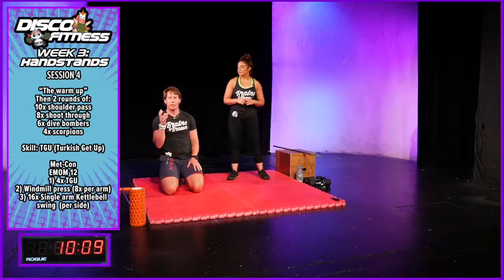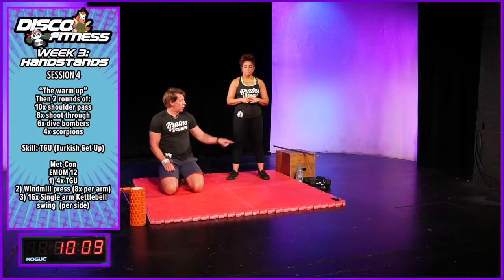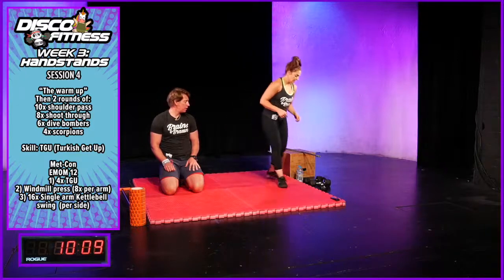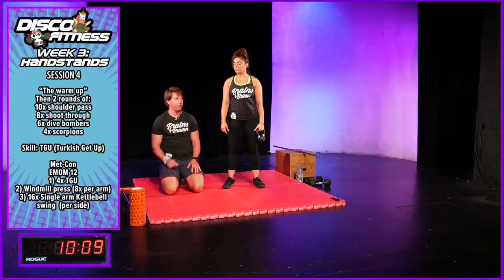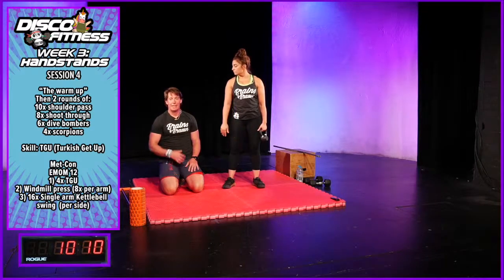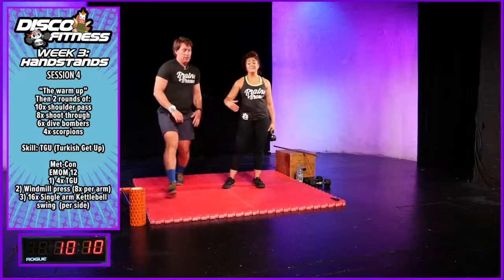We're going to do the skill stuff — the Turkish get-up, step by step, pretty much like a dot-to-dot today. We're going to use a kettlebell, but you can use a water bottle or a can if you don't have one. The Turkish get-up is a great exercise. We use it a lot for developing the ability to get off the floor, particularly with some of our older members. It's a very functional movement — something you can incorporate into day-to-day life.